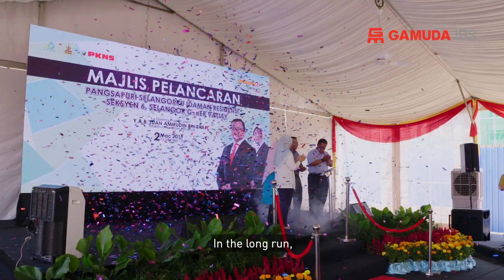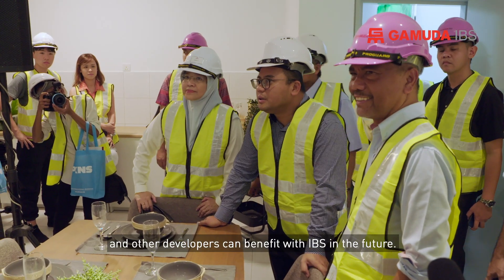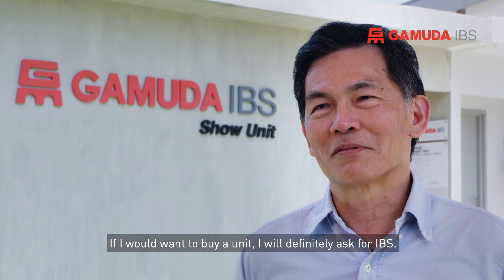In the long run, this is the type of development that PKNS and other developers can benefit from with IBS in the future. If I were to buy a unit, I would definitely ask for IBS.